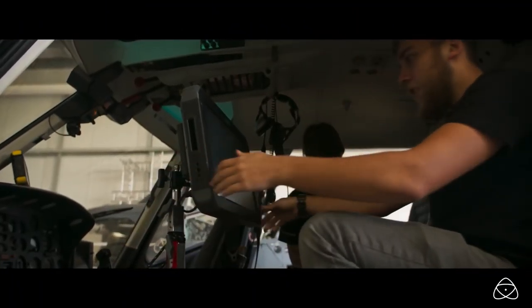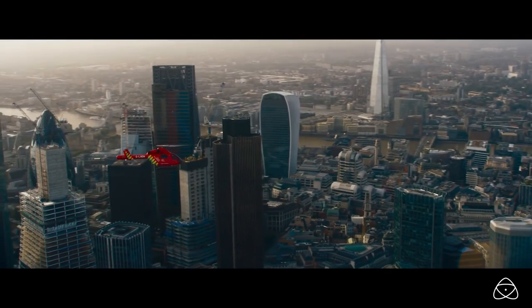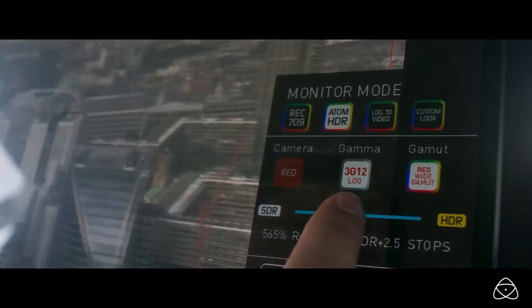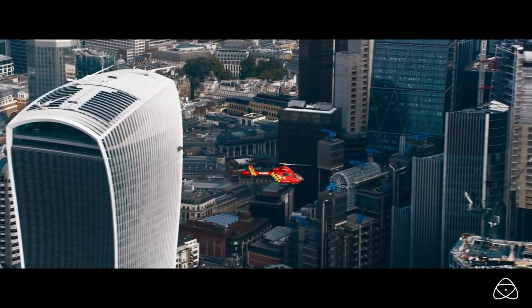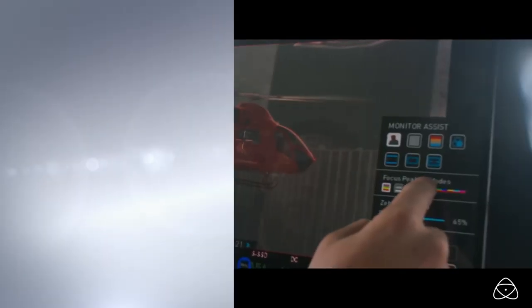Atomos demystified HDR for video and made it available to the masses with their groundbreaking Sumo range production monitors. Available at an incredibly affordable price point, the Sumo 19 and Sumo 19M feel at home both in the studio and in the field.